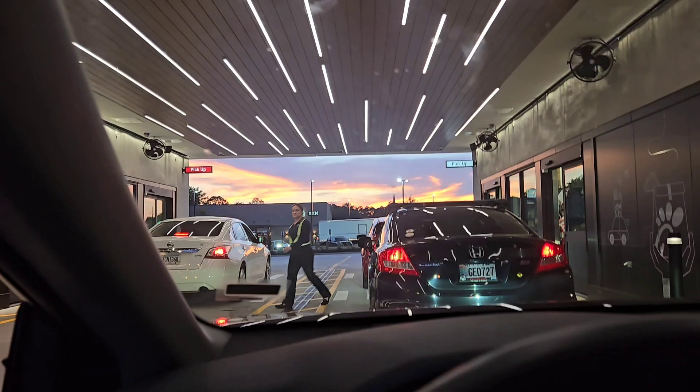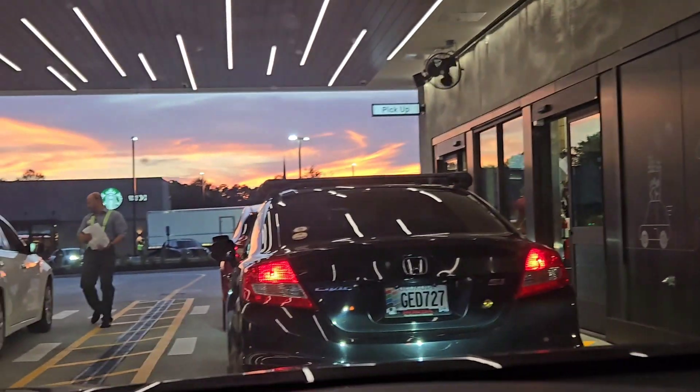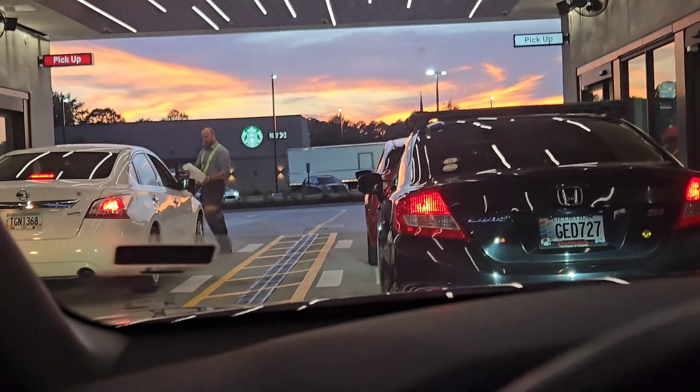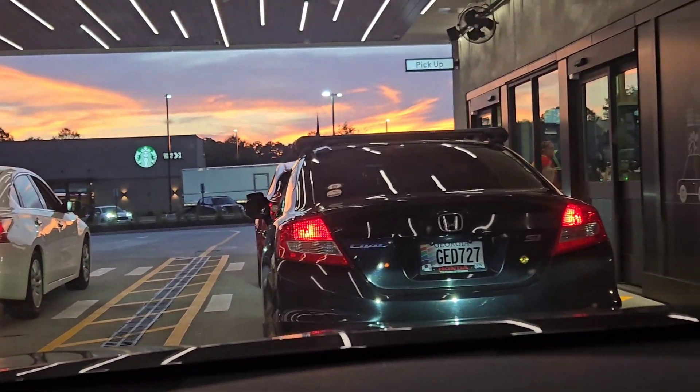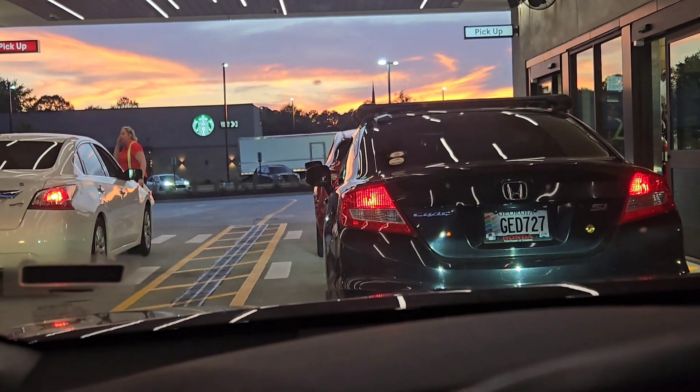Got the pickup signs right there. Got nice fans out here — pretty cool vibe, I like it. Just like a regular Chick-fil-A except for two floors. Currently waiting in line through the drive-thru at this new Chick-fil-A. They said meals come through every six seconds or something like that — so far they're moving pretty fast.